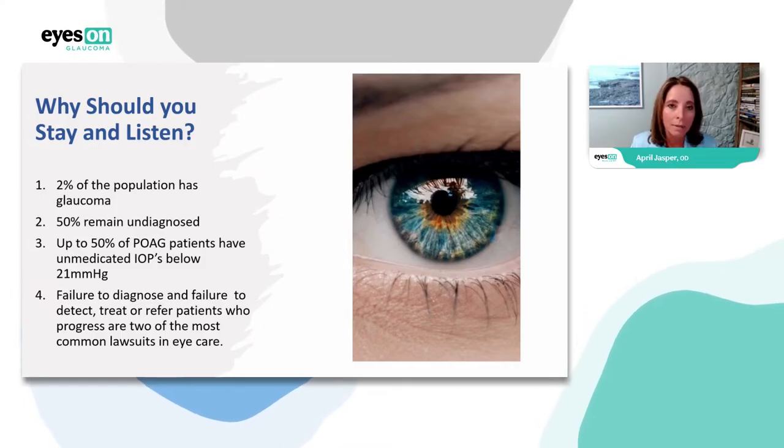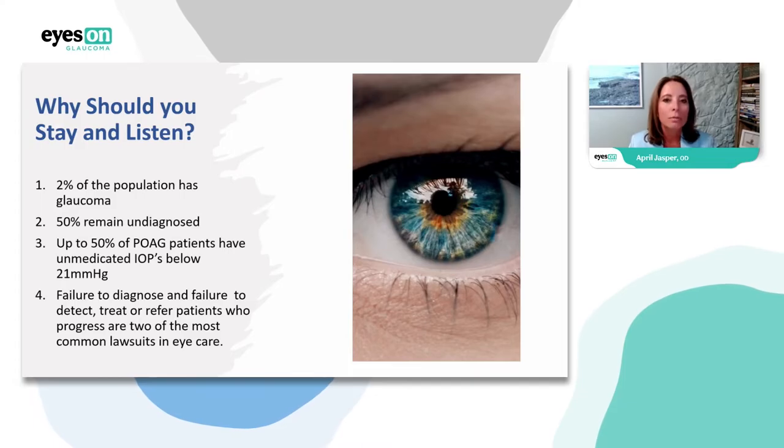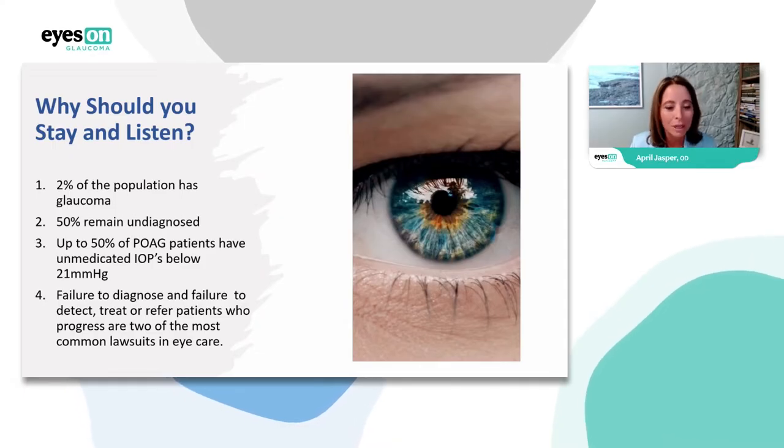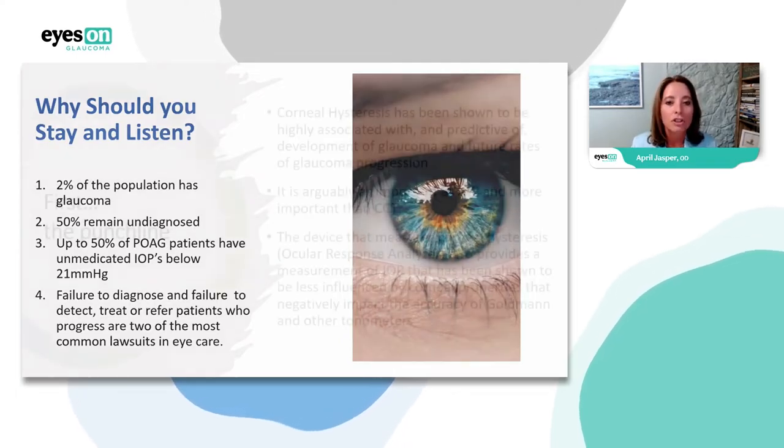So now I started thinking: what do I need to do? Look at these numbers — 50% of glaucoma patients remain undiagnosed, and up to 50% of primary open angle glaucoma patients have unmedicated IOPs below 21 using the traditional method of measuring IOP.